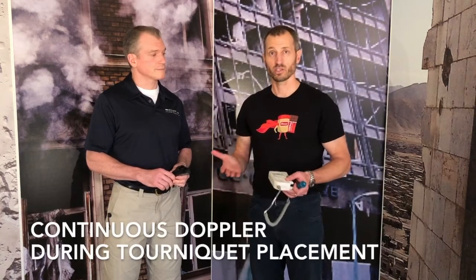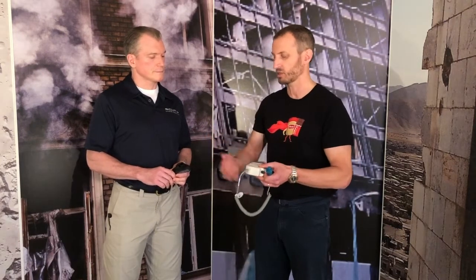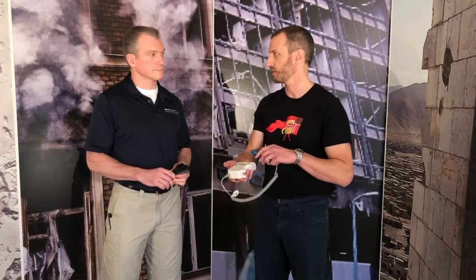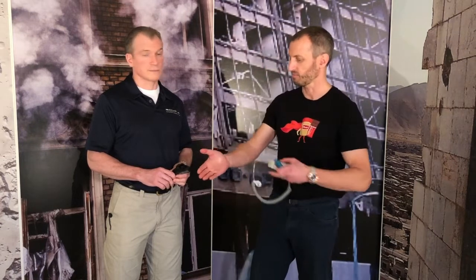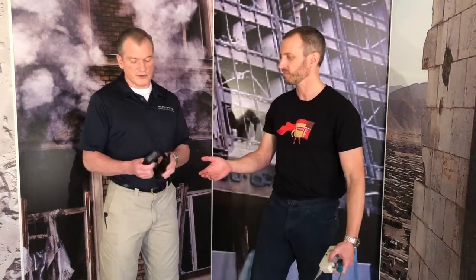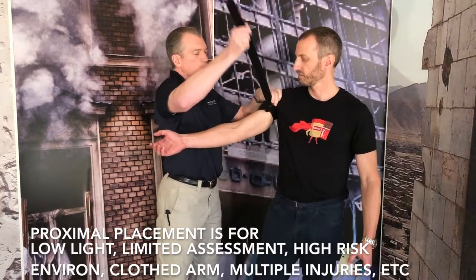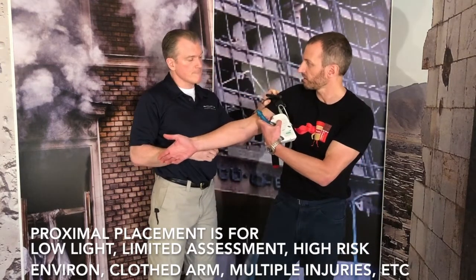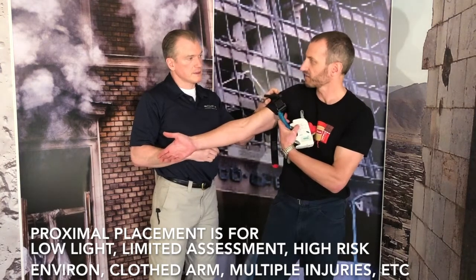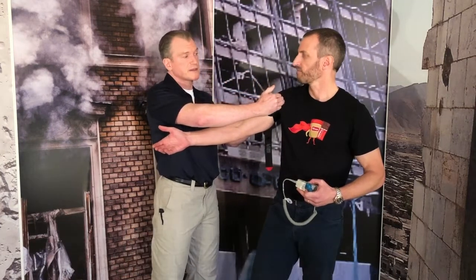Now we're going to have someone who actually knows what they're doing put this on — just talk us through as you go. Once it goes on and we see how many twists, I'm going to put the Doppler on and we'll see what the pulse does as the pressure increases. So I'm going as high on his limb as possible because I don't want there to be penetrating wounds above where I put the tourniquet that I didn't see — the one that's bleeding the most is only the one that's bleeding until I tourniquet, and then maybe blood starts coming out of a wound proximal to the tourniquet.